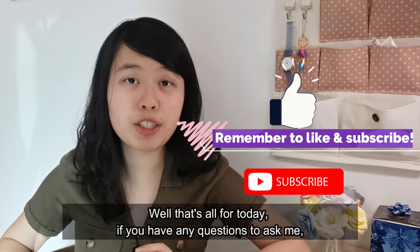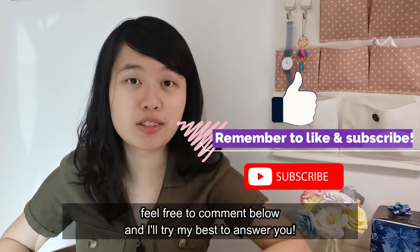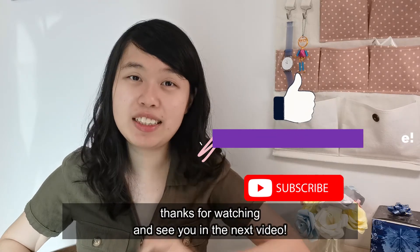That's all for today. If you have any questions, feel free to comment below and I will try my best to answer you. Thanks for watching and see you in the next video.